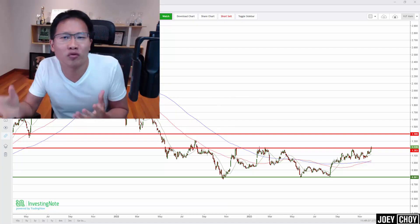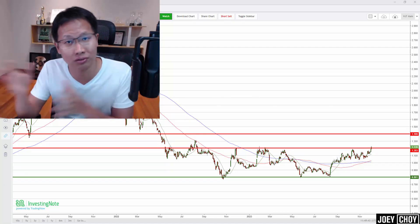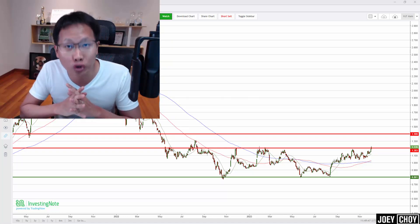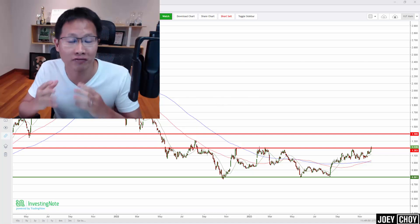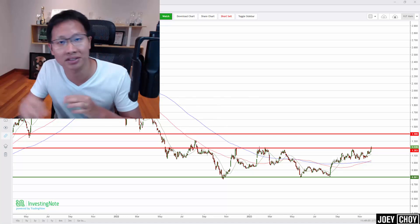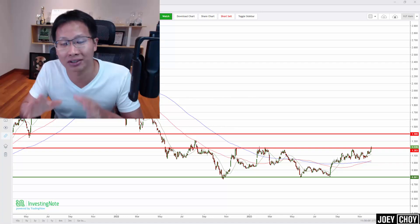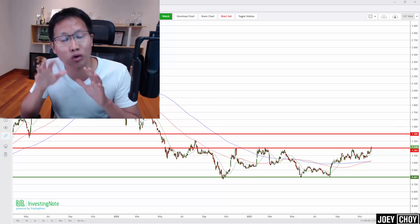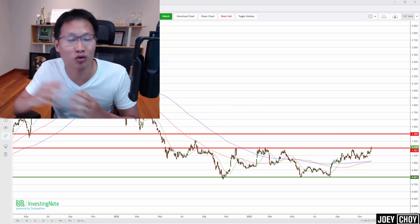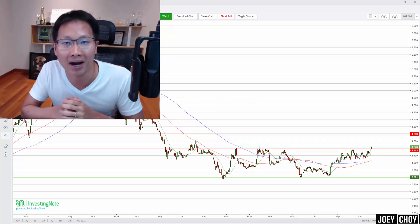In the Singapore market, there's one stock I like that has not really been moving much — it has not really recovered like what we're seeing in the US semiconductor stocks I talked about. But we are seeing some signs of strength, and there could be a potential reversal coming up if we breach certain key resistance levels. So make sure you watch this video all the way to the end to see if you're in time to ride the entire reversal or even the uptrend of this stock.